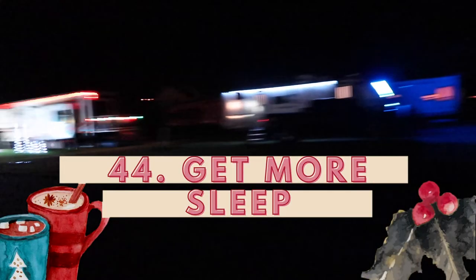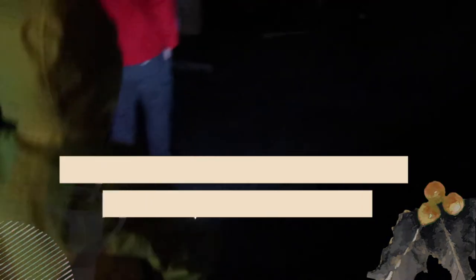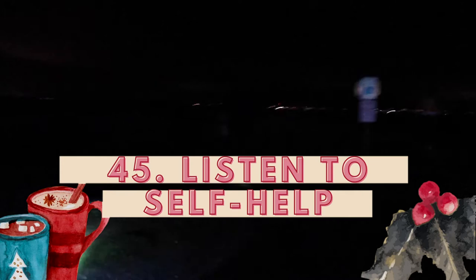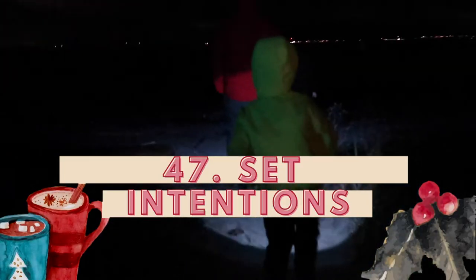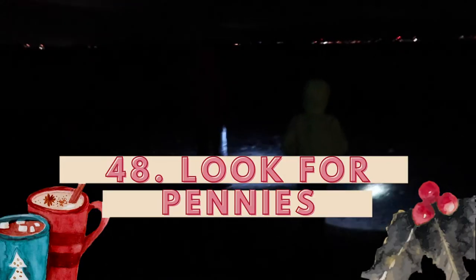Number forty-four: get more sleep — then you'll have more energy and be able to focus more. Number forty-five: listen to self-help, gratitude content, or something on quantum physics. It makes you feel happier and more optimistic and then makes you want to walk more. Number forty-six: play games with your kids and play at the park instead of watching them. Number forty-seven: set an intention to find something while you walk. If you want to see a yellow bird, set the intention, go on your walk looking for it, and you see one.